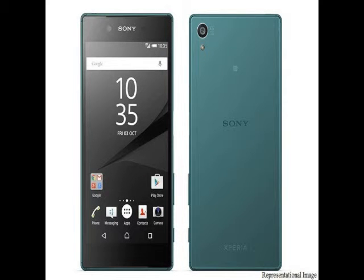Sony nearly three months ago launched its Xperia Z5 range of smartphones, and rumors for the Xperia Z6 series have already started to pour in. Sony was earlier said to launch five smartphones under its Xperia Z6 series, a figure that was later reduced to four as per a leaked T-Mobile roadmap.